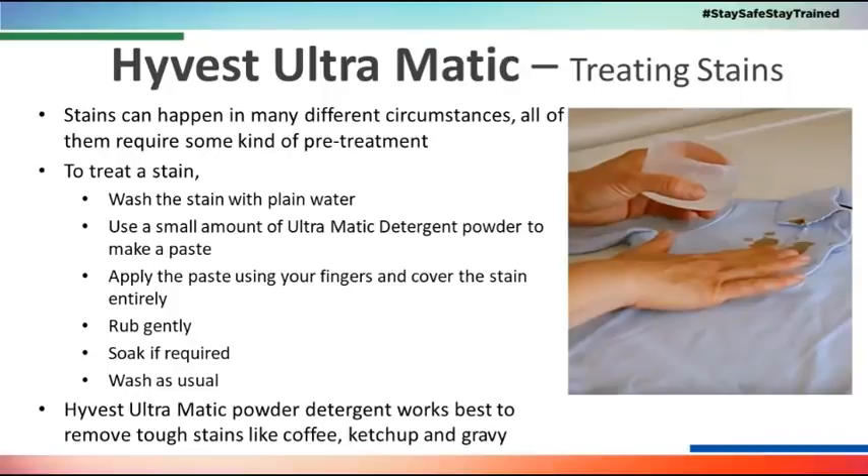Every stain has its own properties and basic nature — oily stains and dust stains are different. For some tough stains, Ultramatic also works as a pre-treatment. You apply it directly to the stain, use it properly, and simply apply it before washing. You don't need to worry about the stain on top. As a pre-treatment powder, it works best on stains like coffee, ketchup, and gravy.